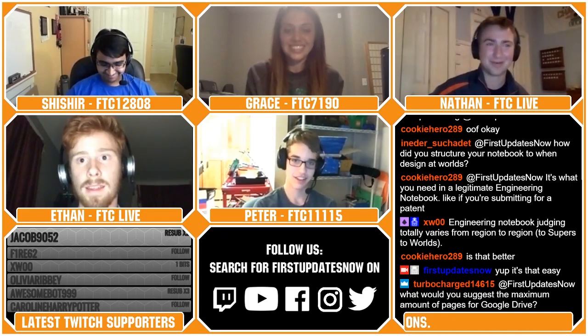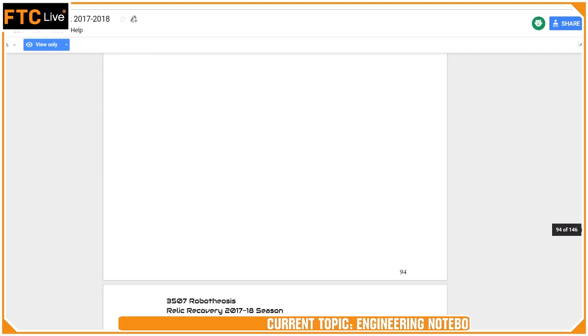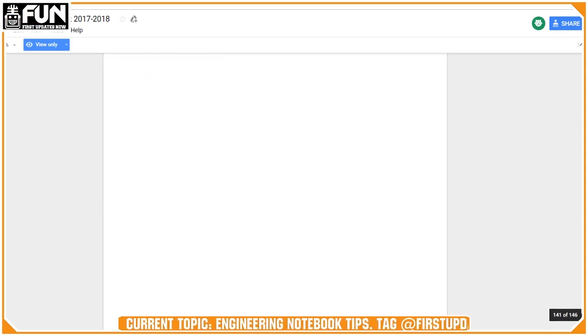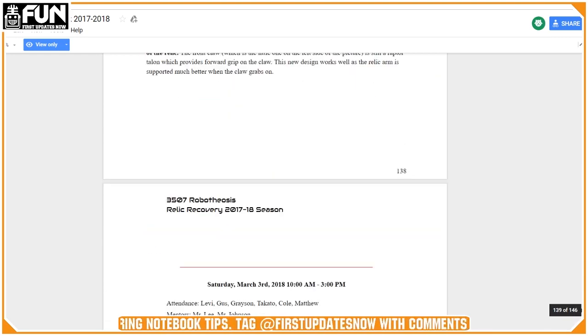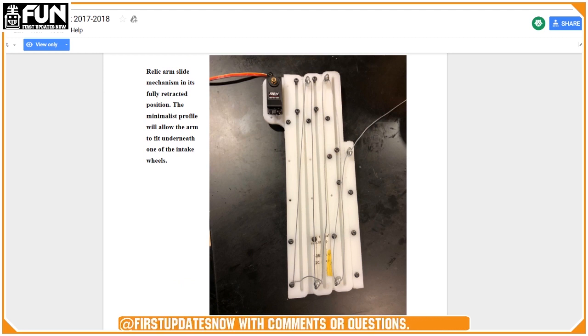I'd say if you're going over 200, maybe just start a second doc. It's not that there's a max number of pages — it's just that because of bandwidth and WiFi, it'll take forever to load. As you can see right now with Tyler, there is still some lag as he's going through this 146-page notebook, though he has good WiFi so it's going pretty fast.